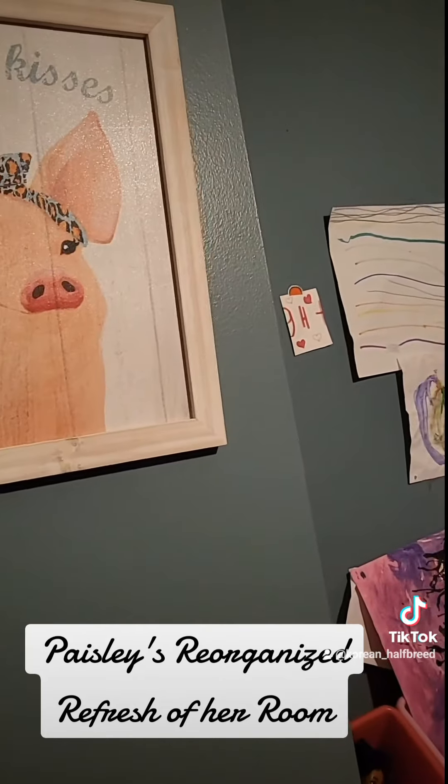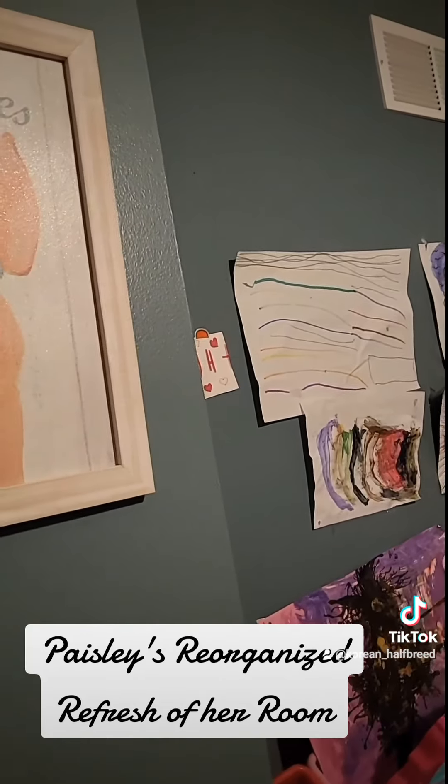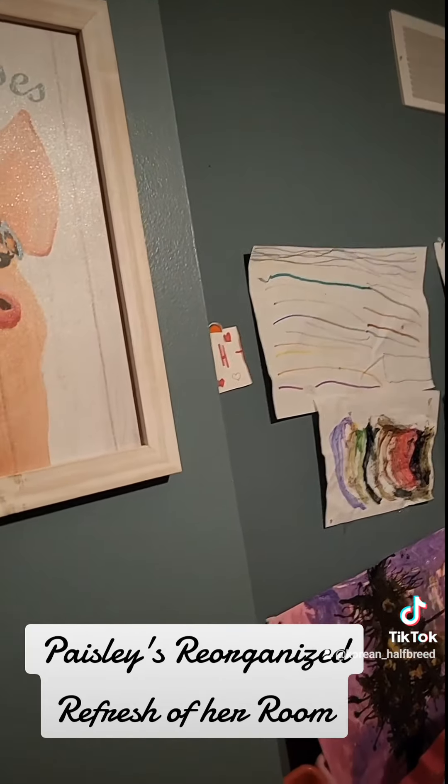I got this little thing at Hobby Lobby, I think that's where I got it. Anyways, that is all.